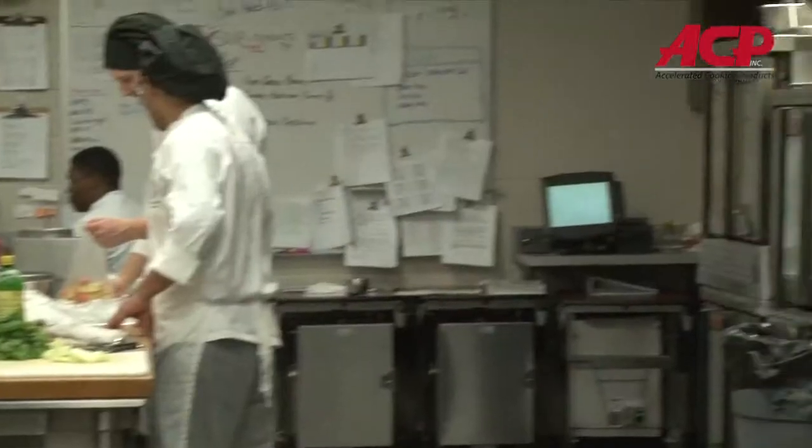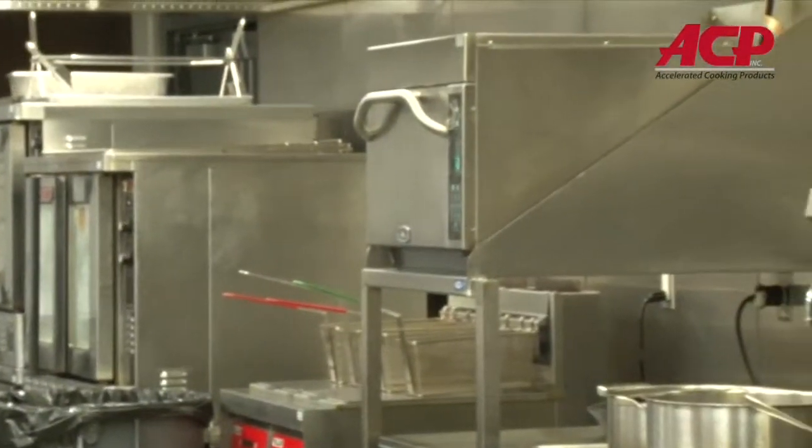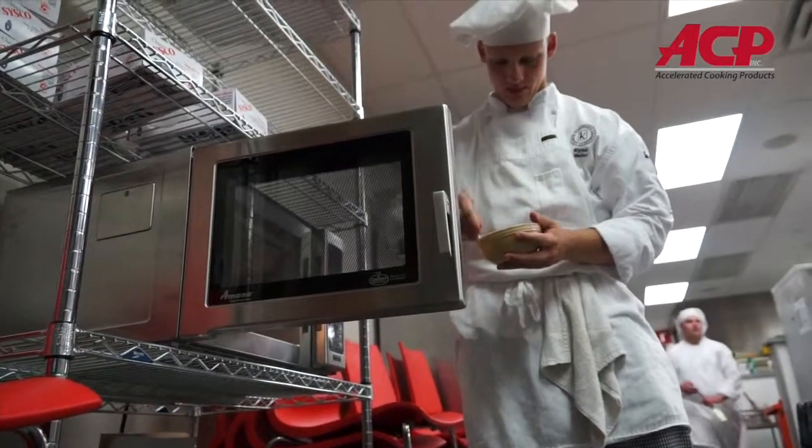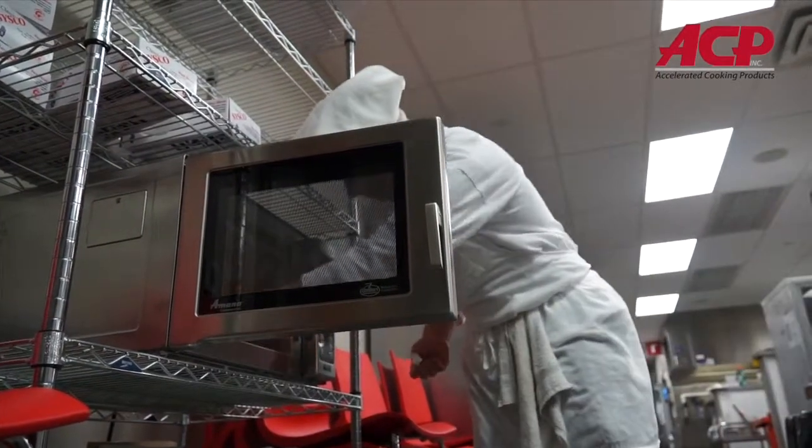We can cook anything we need to in here. As long as it can fit, we can get it done. I've never seen it on any other brand. When it comes to commercial microwaves, that's it — it's the Amanda product. Absolutely. If I ever opened a restaurant, I would definitely pick the Amanda product. It's absolutely amazing.